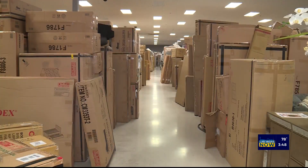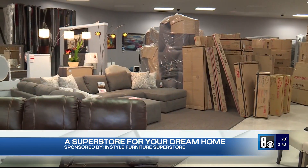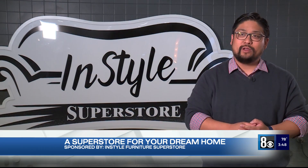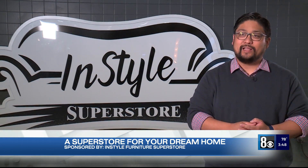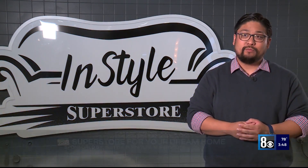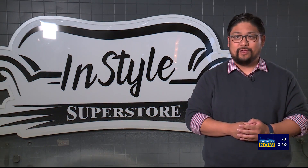And you won't have to worry about this furniture superstore having low inventory for all your Black Friday, holiday, and dream home shopping. We're located at 2189 West Craig Road, Unit 101 at the intersection of Craig and Clayton. We're open seven days a week, Monday through Saturday from 10 a.m. to 7 p.m. and Sundays from 11 a.m. to 6 p.m.